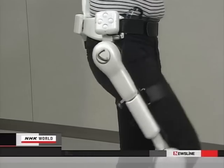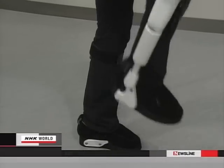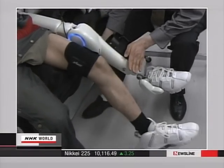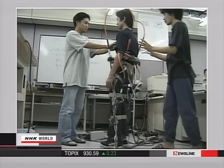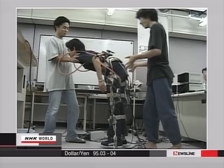HAL was developed by Professor Yoshiyuki Sankai of the University of Tsukuba Graduate School. He is also the CEO of a venture firm called Cyberdyne. The professor spent four years finding the proper timing for conveying the electrical signals to the motor.